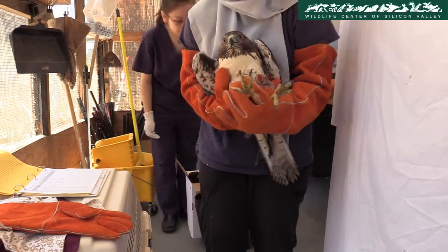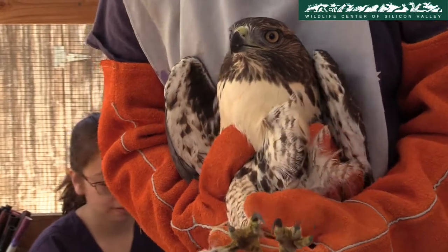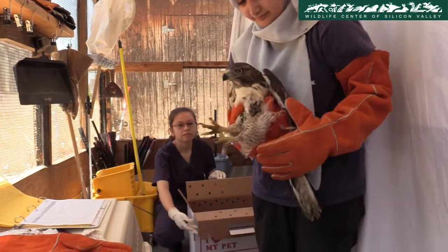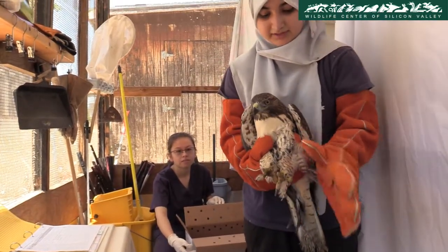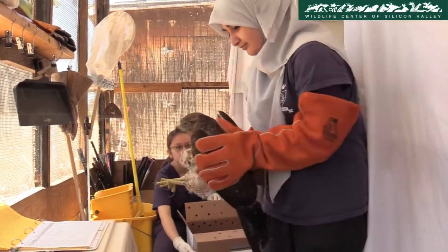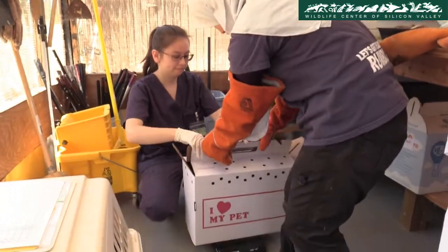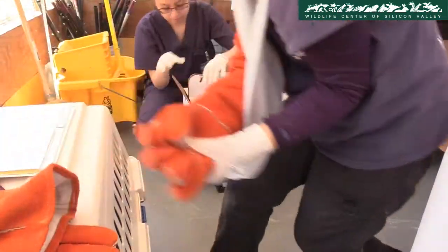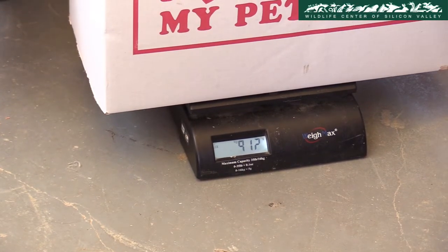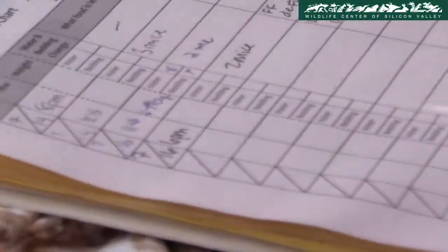This is a red-tailed hawk and he's been losing weight. We usually weigh the hawks every other day, but since he's been losing weight and we're trying to track whether he's eating, we're going to weigh him. We hold them with their talons facing out and their backs pressed against our stomachs. He came in at 912 grams — his weight went up, surprisingly.